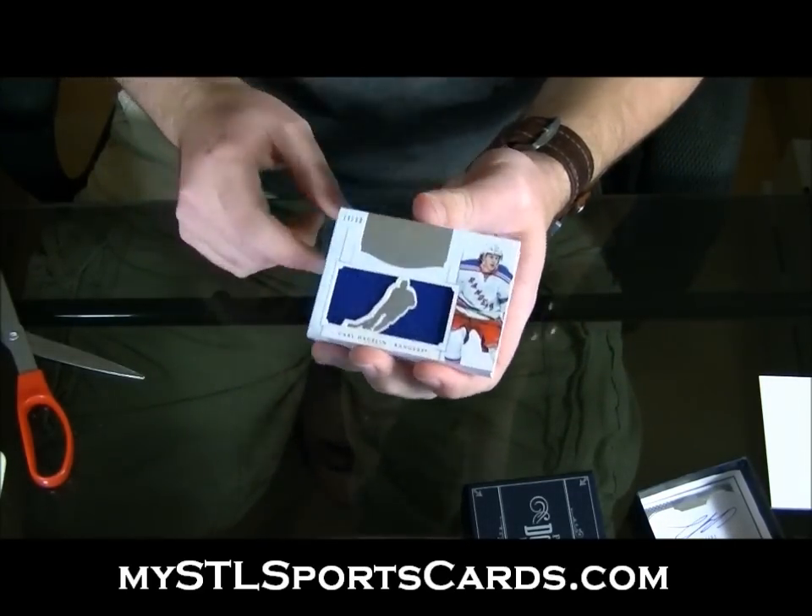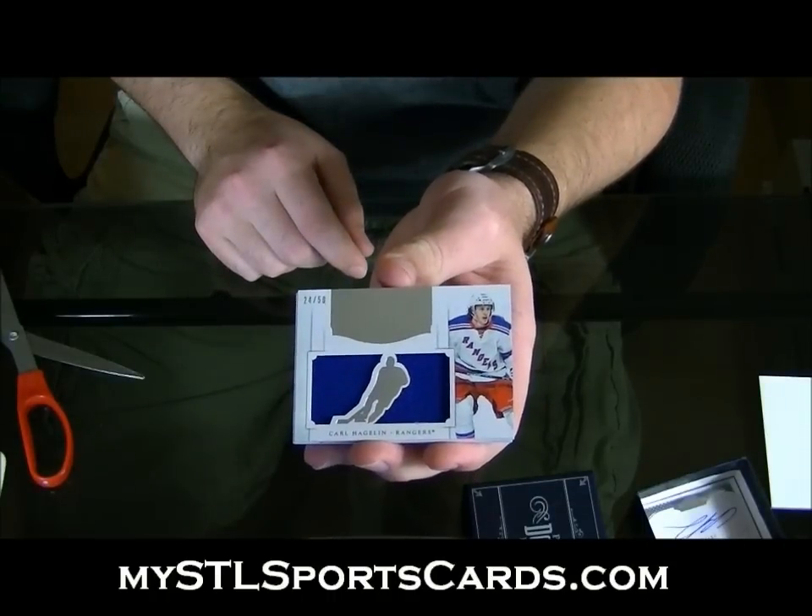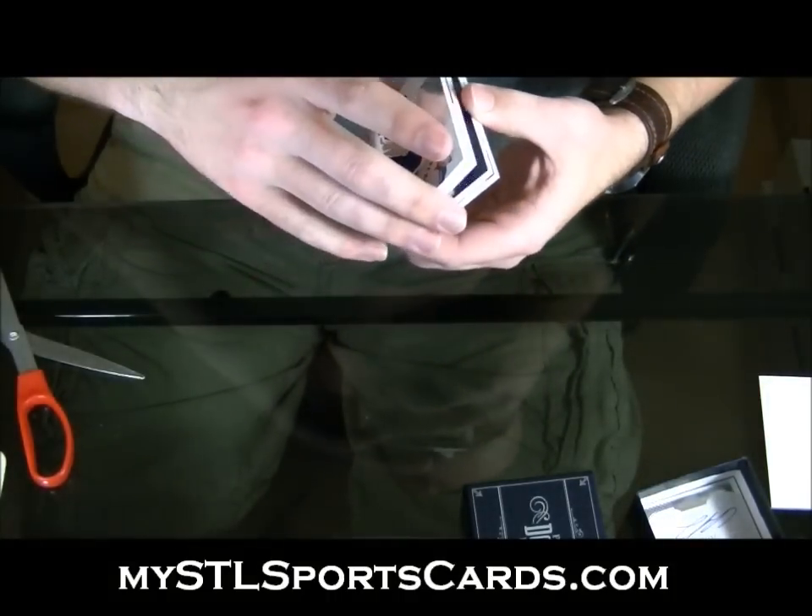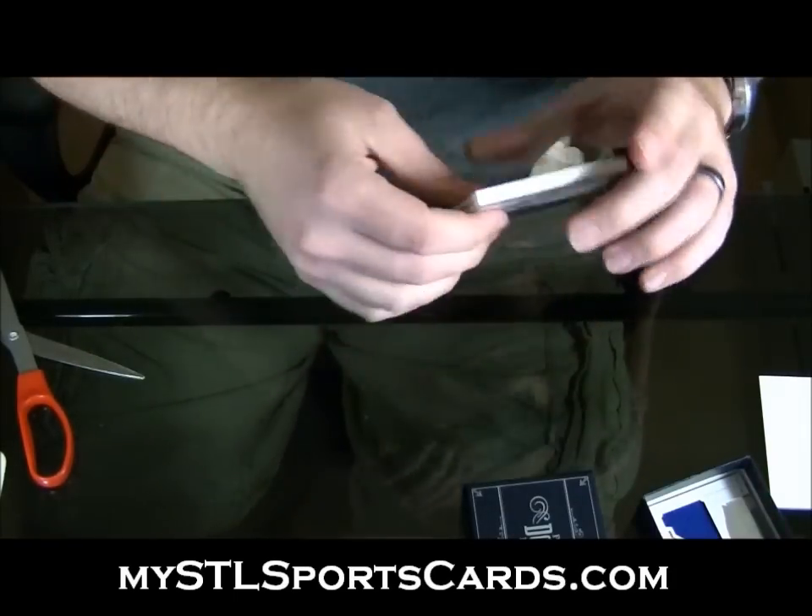Next we have a Mammoth, numbered to 50, of Carl Hagelin. Nice.